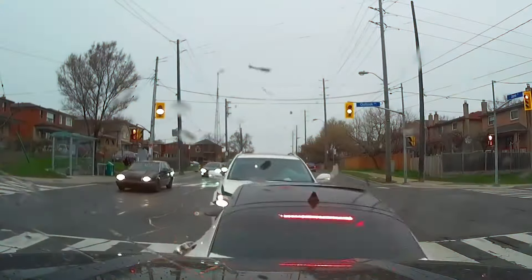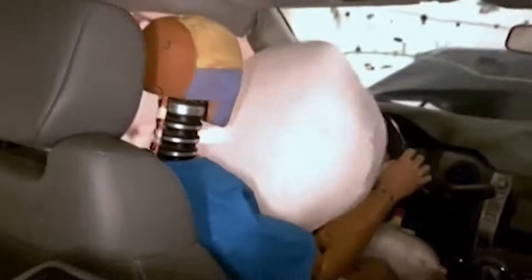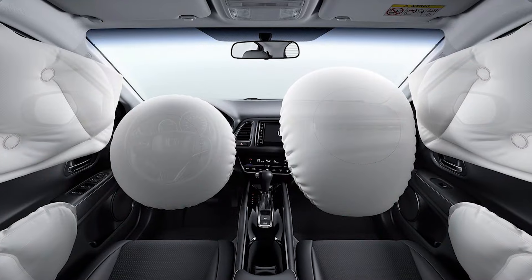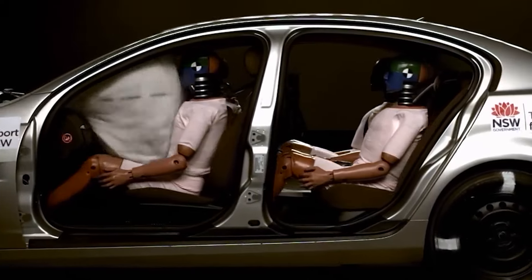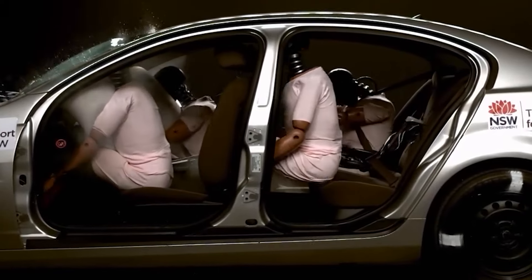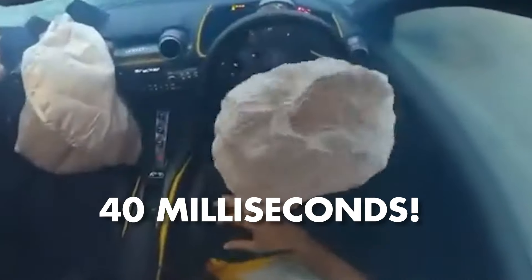Many scary car accidents happen on roads every day. But since airbags were invented and put in cars, the number of casualties in crashes has gone down by 24%. When there's a big crash, an airbag shoots out from the dashboard, side, or steering wheel to stop us from getting hurt. It happens really fast, just 40 milliseconds.